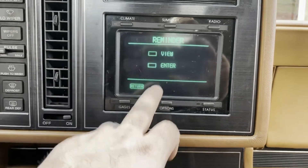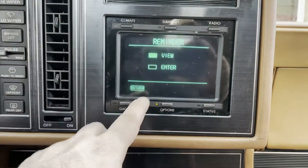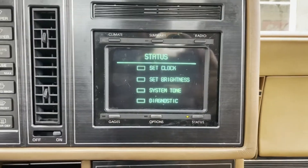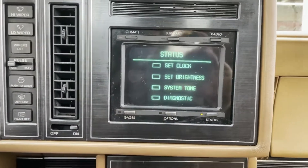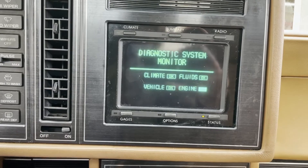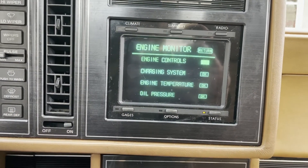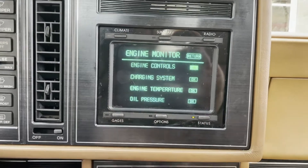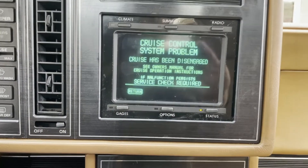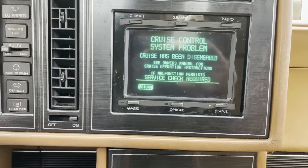You can set dates for reminders, and the touchscreen is responding very well. There's also a status button where you can set tone, brightness, and the clock, plus a diagnostic button. If you hit 'check engine' it goes through everything — charging system's good, engine temp is good, oil pressure is good, cruise control has been disabled. It's all in monochrome green and black glory, but this is pretty wild stuff.